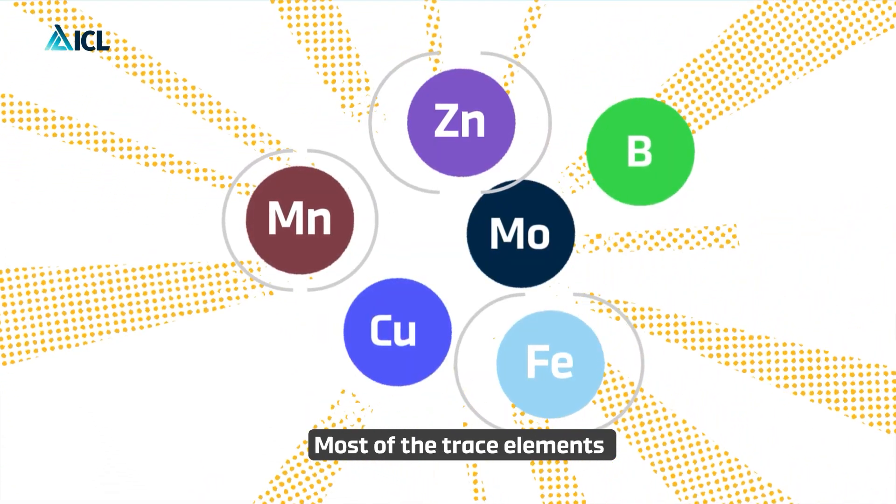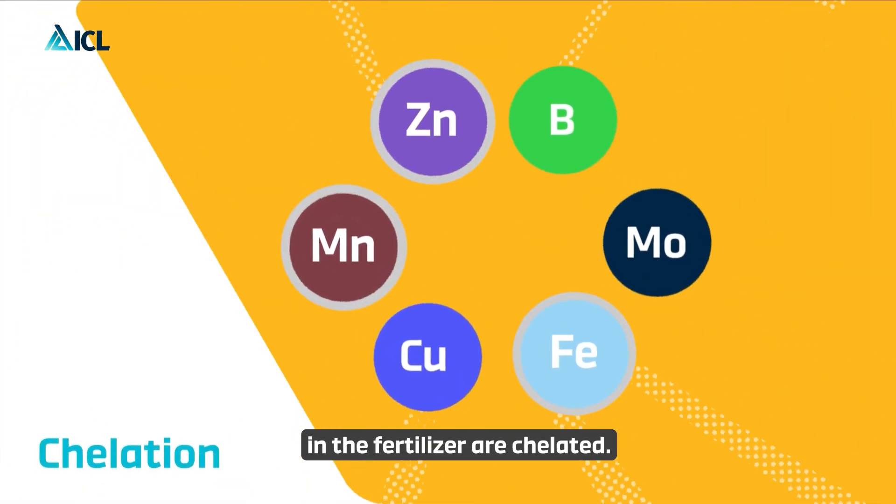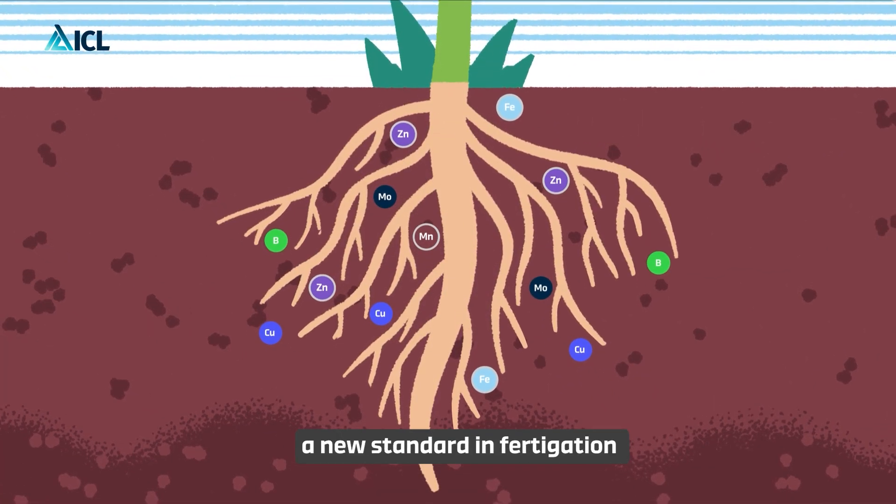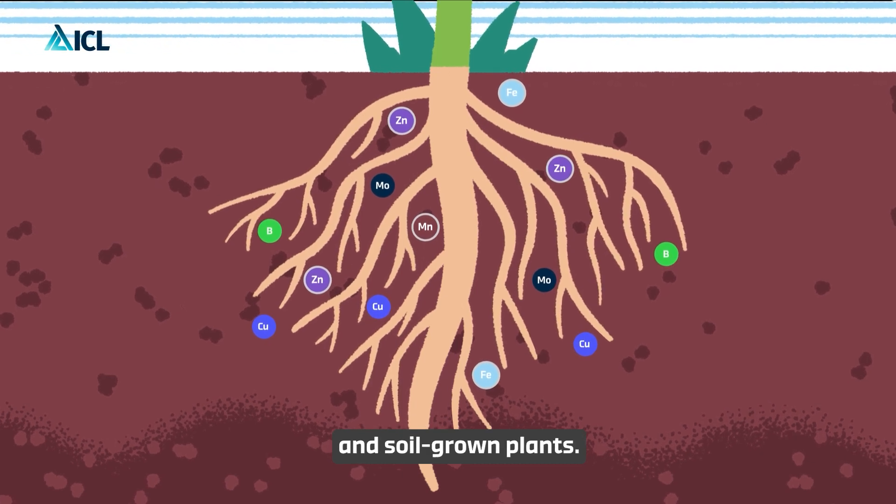Most of the trace elements in the fertilizer are chelated. With Agriolution products, you are setting a new standard in fertigation for all your substrate and soil-grown plants.